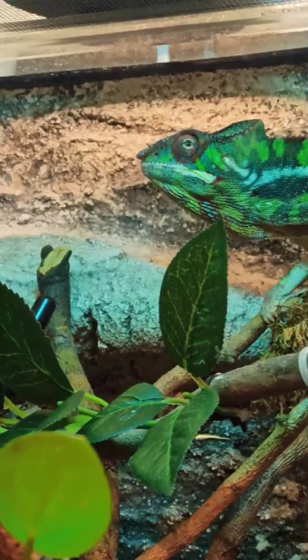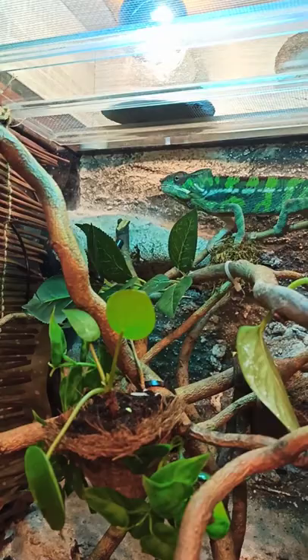He needs some vitamins. And these have calcium in it, a lot of calcium, so it's very good for the chameleon.